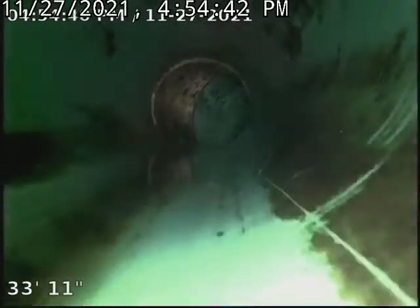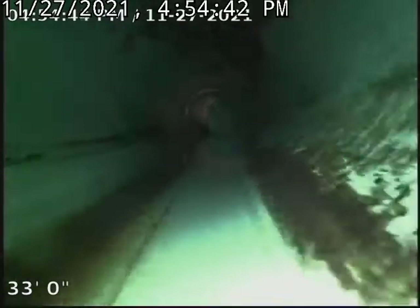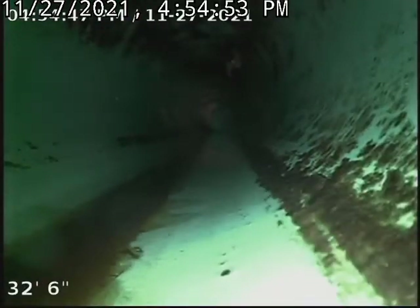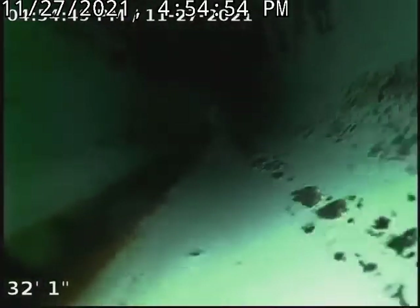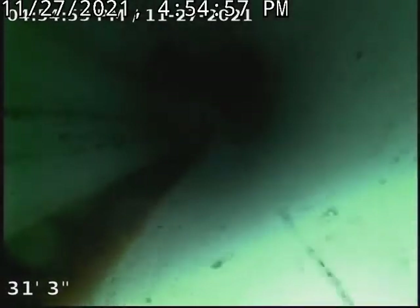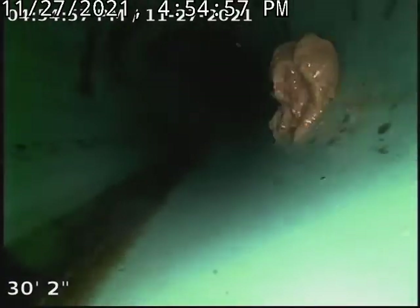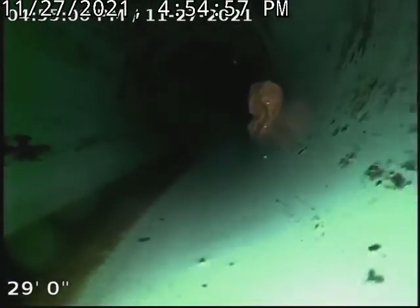The rest of this pipe was in good condition coming back towards the septic. There's still some debris but it should get washed down.